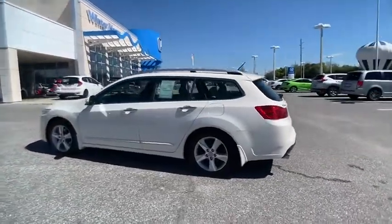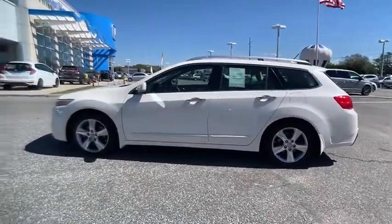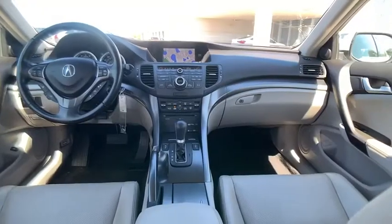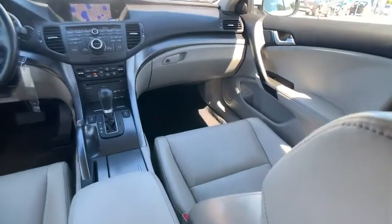This vehicle has less than 110,000 miles. Here are some of this vehicle's great options: Home Link garage door opener, auto-dimming rear view mirror, PPO, four-wheel ABS.